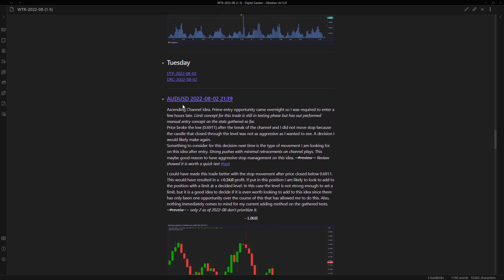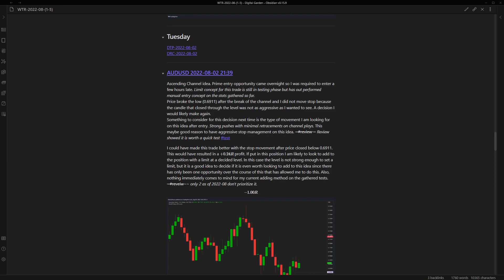Moving on to Tuesday - AUD USD, descending channel idea. If you follow me, you know this is one of my favorite ideas this year. The prime entry opportunity came overnight and I was required to enter a few hours late. The limit concept for this trade is still in a testing phase but has outperformed the manual entry concept in stats gathered so far. Price broke the low 0.6911 after the break of the channel, and I did not move my stop because the candle that closed through the level was not as aggressive as I wanted to see. A decision I would likely make again.